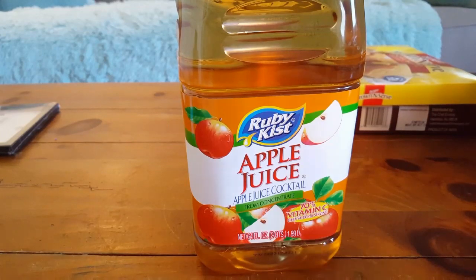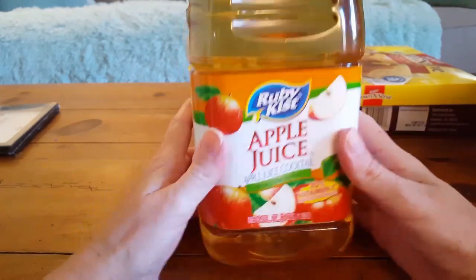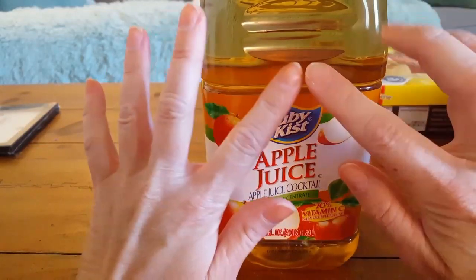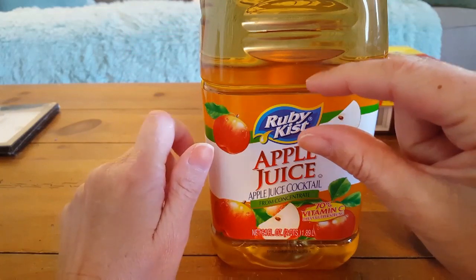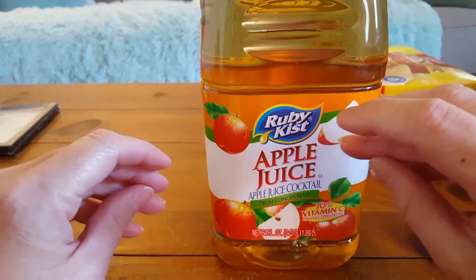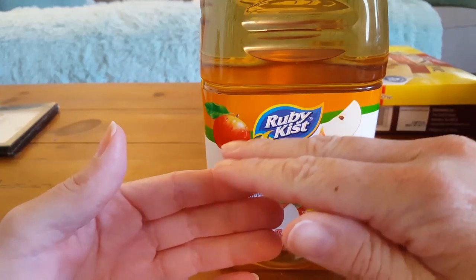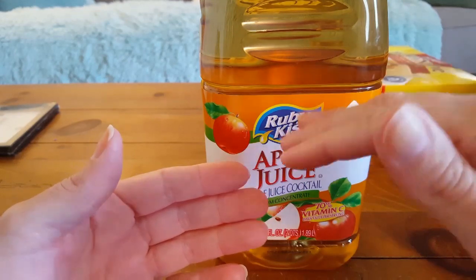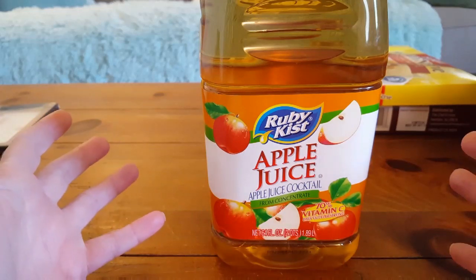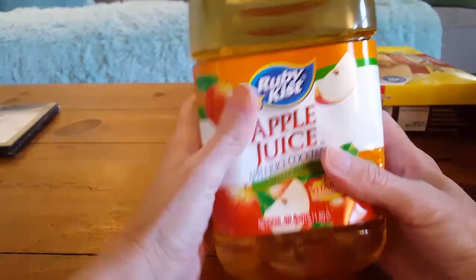I needed apple juice — I love their apple juice and so do my kids. This is Ruby Kiss apple juice, 64 ounces. I use it for my pork chops: I dump some in a casserole dish, put the pork chops in, then mix brown sugar and ketchup in a separate bowl, top that on the pork chops, cover with foil, let it sit in the fridge for a few hours, then bake for about an hour to an hour and a half. Absolutely delicious — you can cook with apple juice!